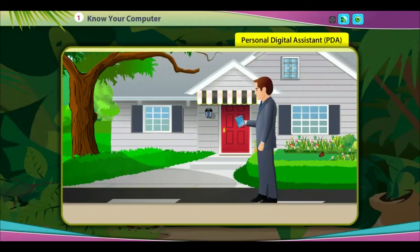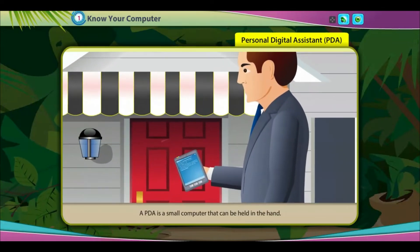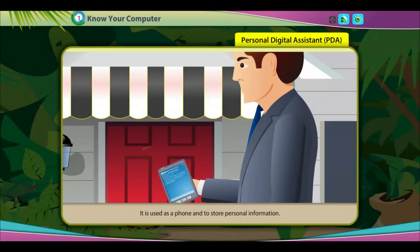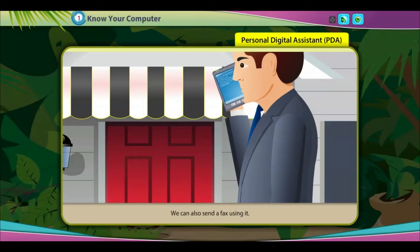Personal Digital Assistant, or PDA. A PDA is a small computer that can be held in the hand. It is used as a phone and to store personal information. We can also send a fax using it.